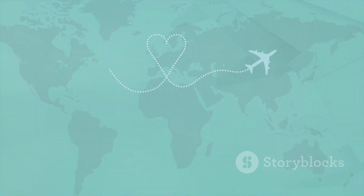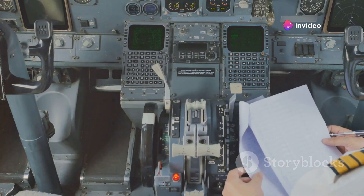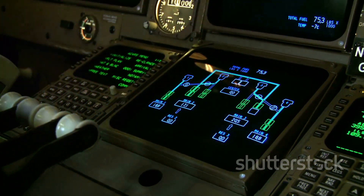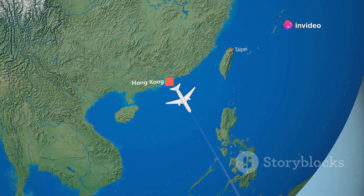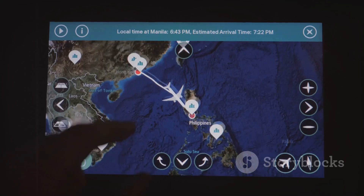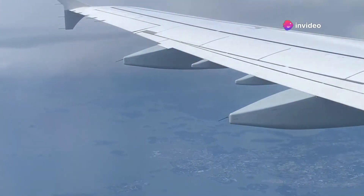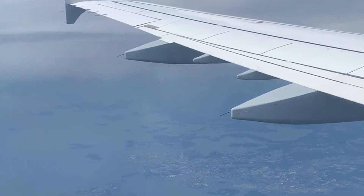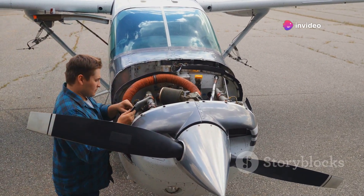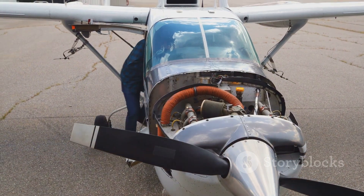ETOPS stands for Extended Range Twin Engine Operational Performance Standards. These standards are crucial for ensuring the safety and efficiency of twin-engine aircraft during long-haul flights over vast remote areas like oceans. In simpler terms, ETOPS refers to regulations that govern how far twin-engine airplanes can fly from a suitable landing airport. This is particularly important over water, where emergency landing options are scarce. Regular maintenance and rigorous safety checks are conducted to comply with these regulations.